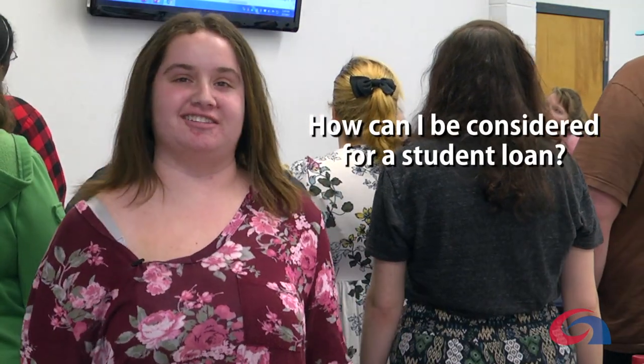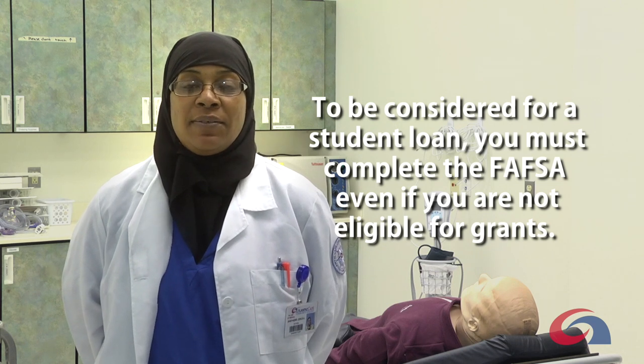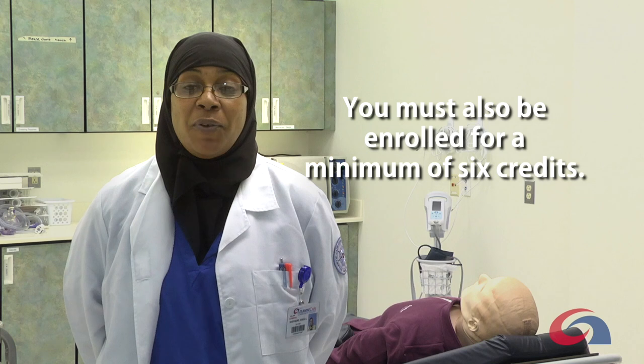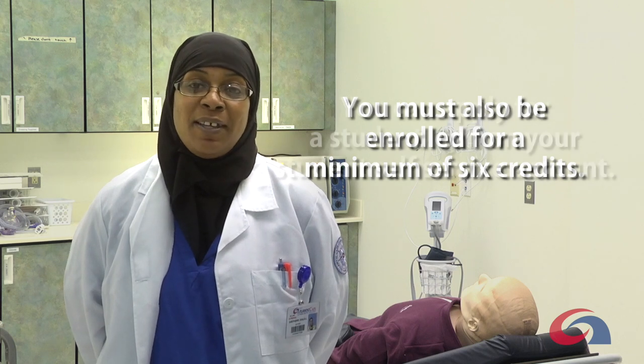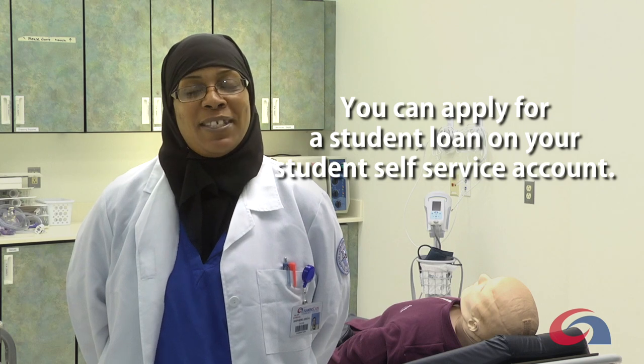How can I be considered for a student loan? To be considered for a student loan, you must complete the FAFSA, even if you're not eligible for grants. You must also be enrolled for a minimum of six credits. You can apply for a student loan on your student self-service account.